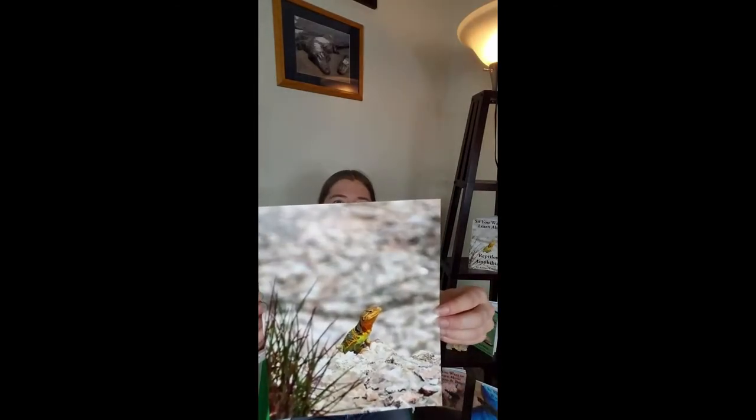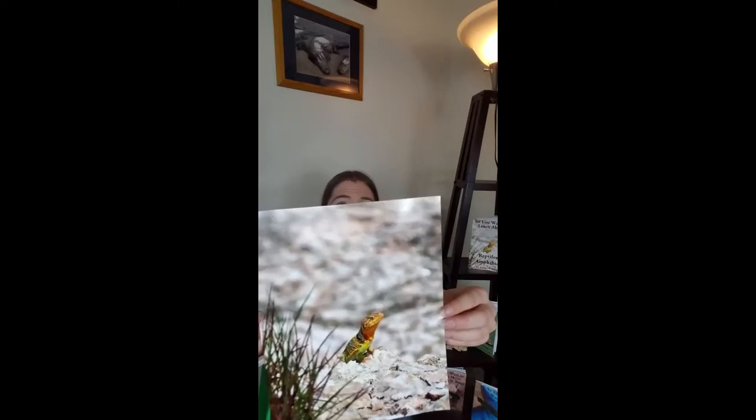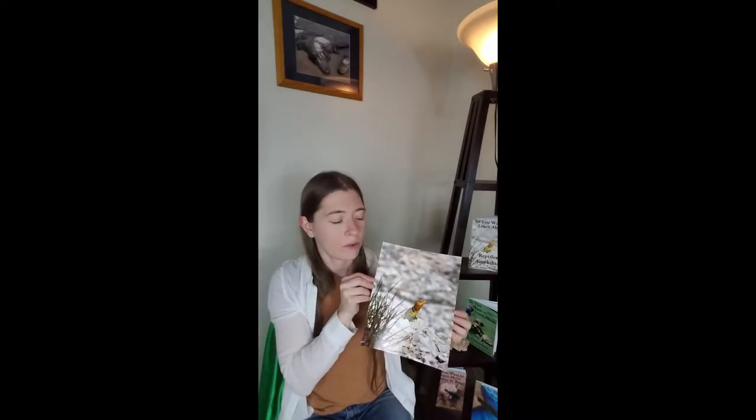I have an 8x10 print here of our green collared lizard, sometimes also called the collared lizard, the eastern collared lizard, or the Oklahoma collared lizard. This little guy was about 10 inches long and was enjoying sunning himself.